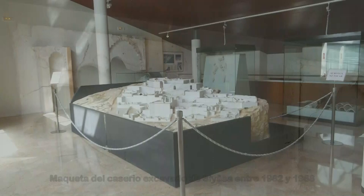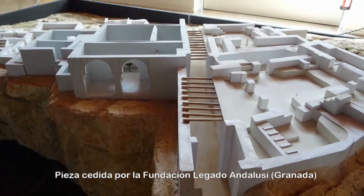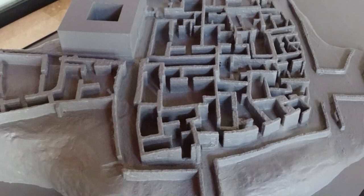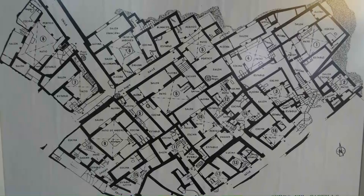La cima del cerro sobre el que se asienta Siyasa está coronada por una alcazaba, que servía de protección a los habitantes en caso de peligro. Se distinguen en ella dos espacios muy diferenciados: un recinto inferior o albacar, desprovisto de construcción alguna salvo un gran aljibe, y un recinto superior o celoquía, delimitado por una muralla interna y comunicado con el inferior mediante una puerta bien definida por un gran torreón.